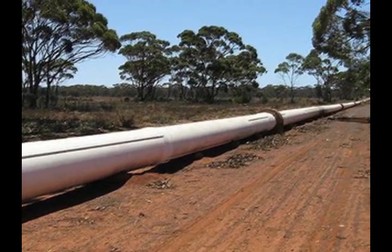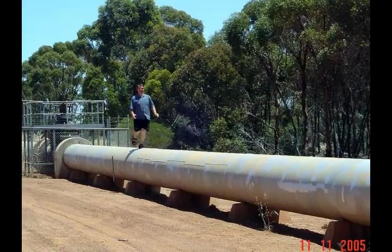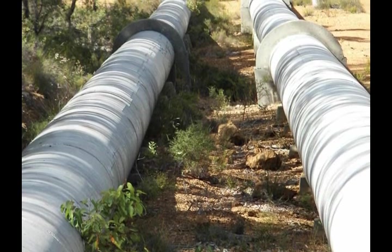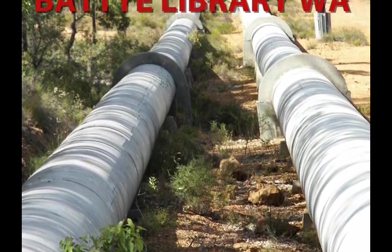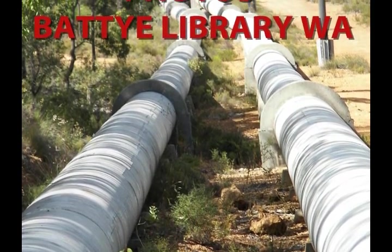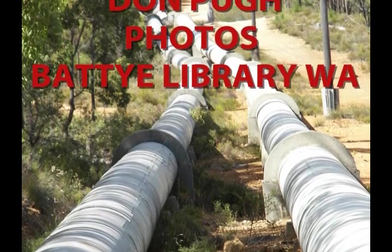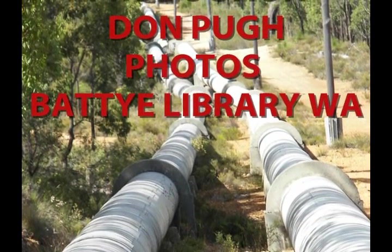A recent view of the pipeline. The Goldfields pipeline was one of the most momentous constructions in Australian history. Thanks for joining me on this tour of the history of the Goldfields pipeline. Photographs are courtesy of the Battye Library of Western Australia.